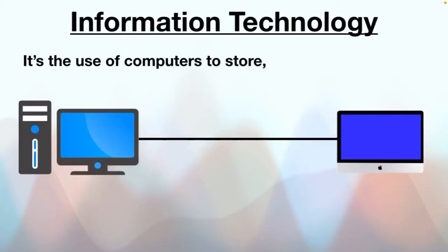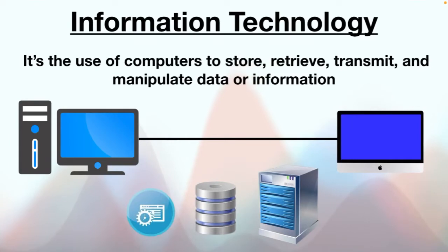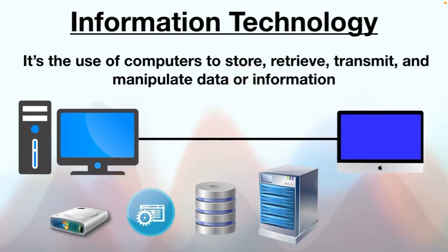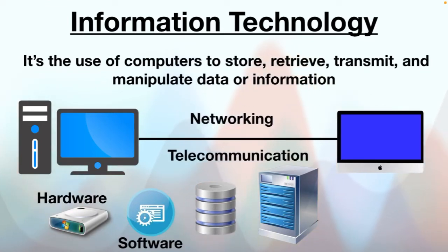Hello everyone. What is information technology? It's the use of computers to store, retrieve, transmit and manipulate data or information, commonly known as information technology. Different types of servers, databases, applications, storage devices and operating systems are used to carry out these tasks. Technically, information technology consists of hardware, software, networking and telecommunication.